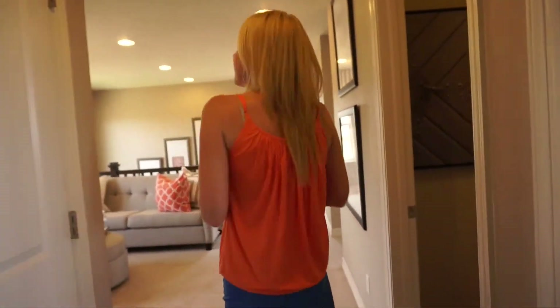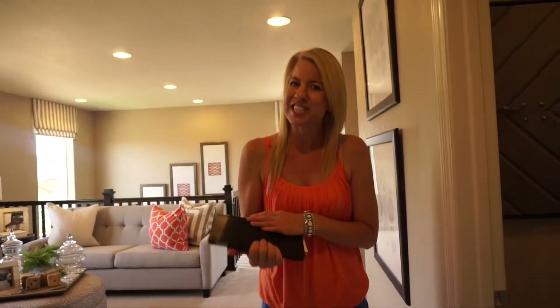That concludes our tour. If you'd like to see this home in person, definitely give me a call — I will save you money on your home purchase. Also be sure to subscribe to my YouTube channel where I'll be uploading new home tours every single week. Thanks for joining me today and have a wonderful day.